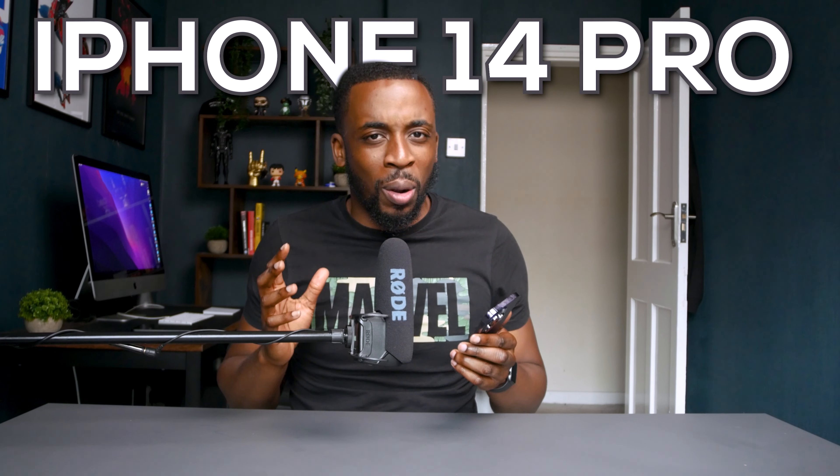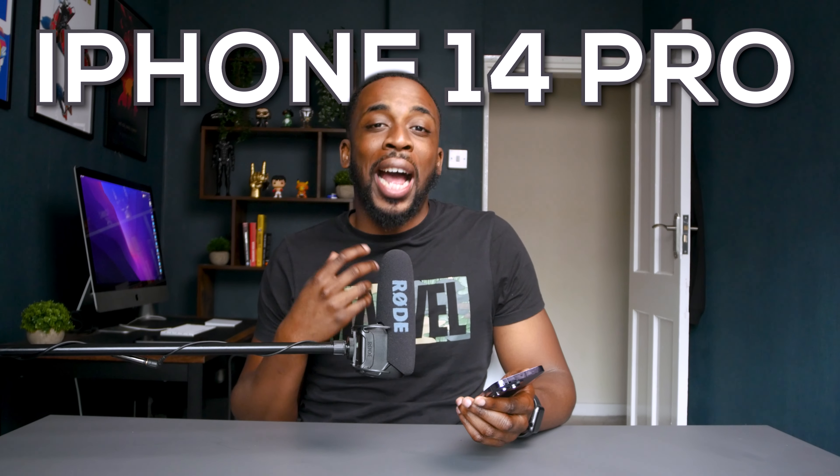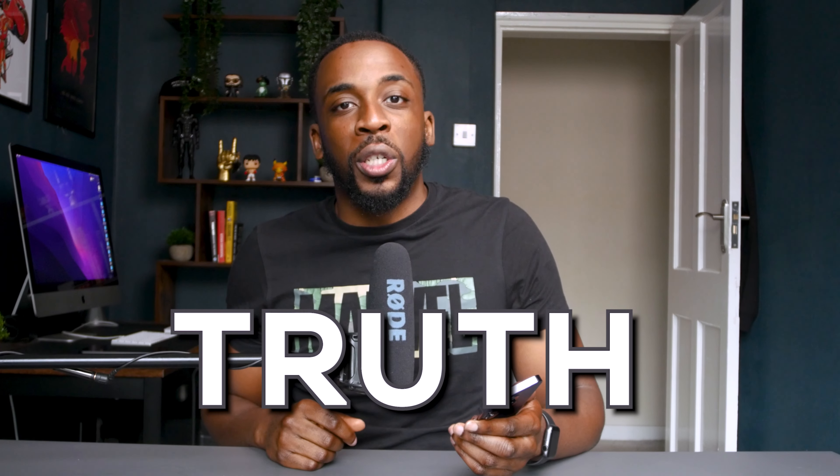Is the iPhone 14 Pro a worthy upgrade, or is it a phone that you should happily skip and wait till next year? This is the truth about the iPhone 14 Pro.